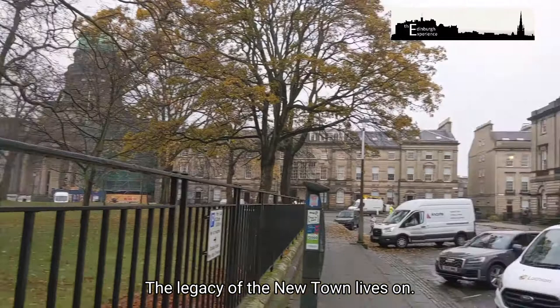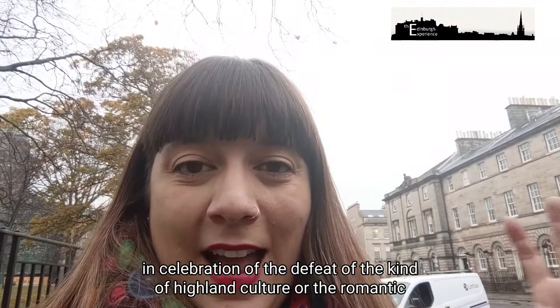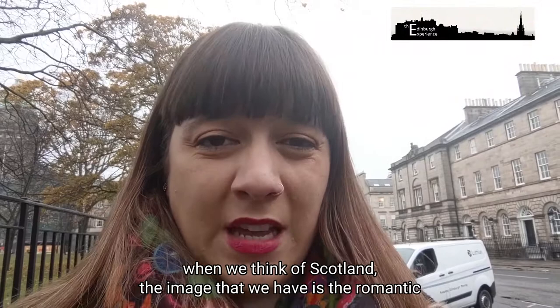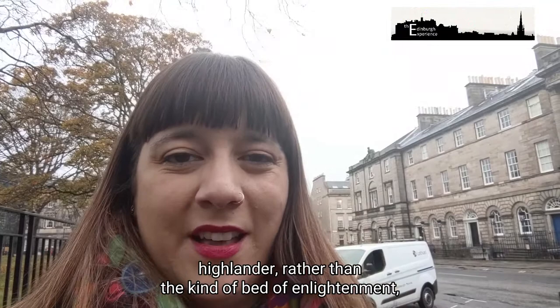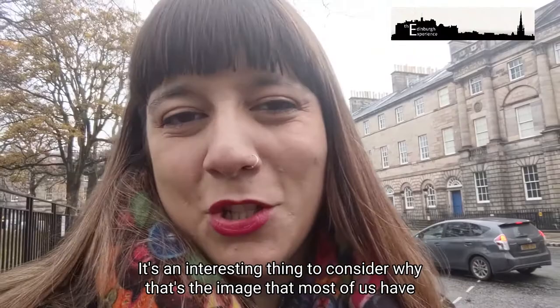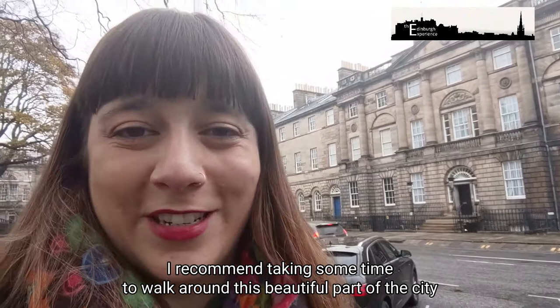This final flourish of the New Town really put Scotland on the map. Within about 50 years it had changed from a provincial backwater to one of the most incredible and celebrated cities in Europe, and it really still is. The legacy of the New Town lives on. For me though, one of the strange things about Edinburgh's New Town is the fact that even though it was built in celebration of the defeat of the Highland culture at Culloden — and some of the money used to build it came from seized assets from Jacobites — when we think of Scotland the image we have is the romantic Highlander rather than the bed of Enlightenment thinking, modern philosophy, and invention that was the Scottish Enlightenment. It's an interesting thing to consider why that's the image most of us have of Scotland rather than Edinburgh's beautiful New Town. So if you do come to visit, I recommend taking some time to walk around this beautiful part of the city.